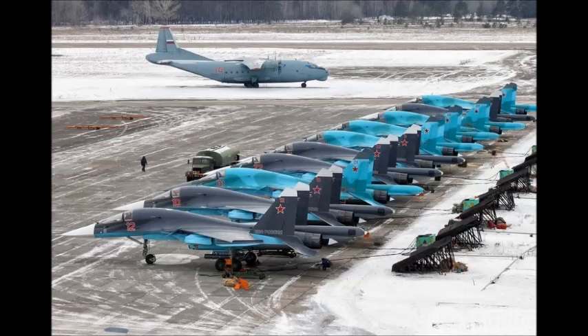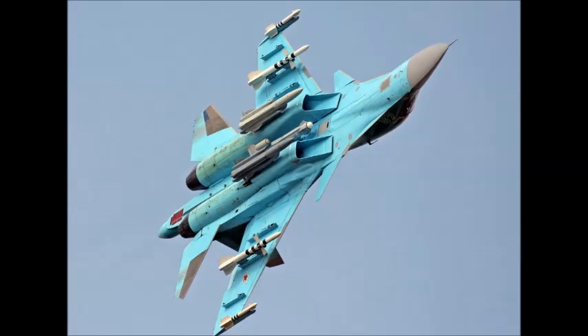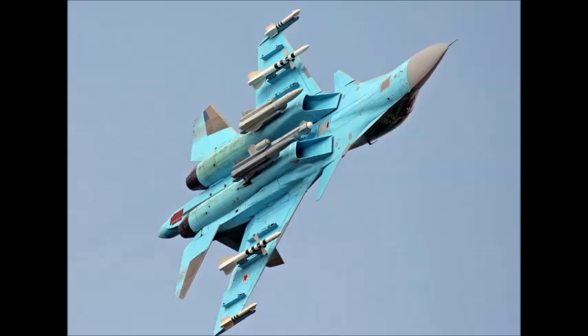The gun has a maximum rate of fire of 1,500 rounds per minute and a muzzle velocity of 860 meters per second. It is supplied by the Instrument Design Bureau in Tula. The aircraft has 10 hardpoints for weapon payloads and is able to carry a range of missiles, including air-to-air, air-to-surface, anti-ship, and anti-radiation missiles, guided and unguided bombs, and rockets. The aircraft is also fitted with a target designator.